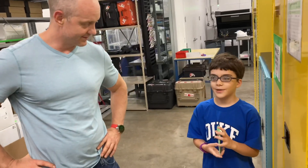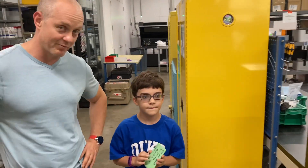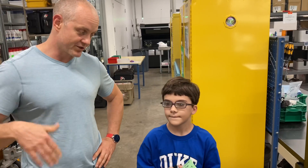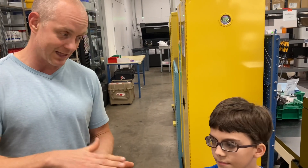Tell me about 3D printing. How does it work? So 3D printing is a process where you can create parts using a three-dimensional machine. This machine builds parts layer by layer, and we can build everything from plastics to titanium.